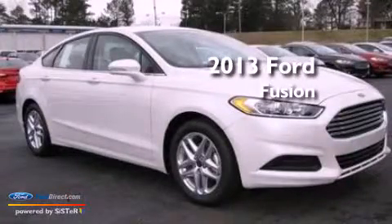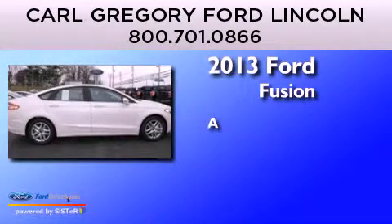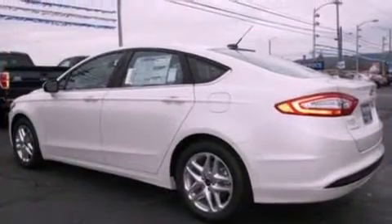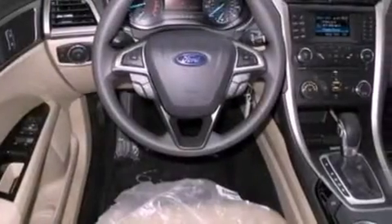This is a brand-new 2013 Ford Fusion. Its top features include a low-tire pressure indicator, XM satellite radio, aluminum wheels, and traction control and stability control systems.